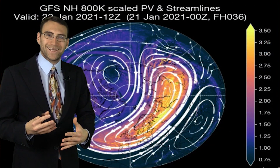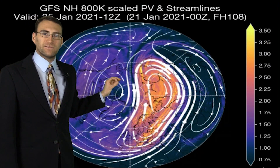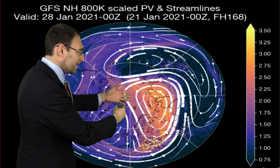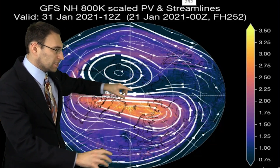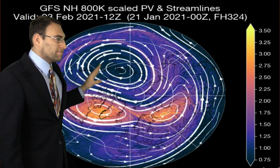This is the polar vortex — that swirl of air near the north pole, well aloft in the atmosphere. That spin energy has been dislodged a little bit and elongated, it's been stretched out. And that's what you can see here — that stretching motion spinning around as we continue to go into portions of February.